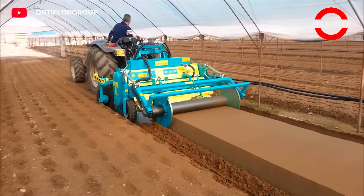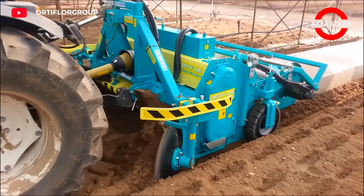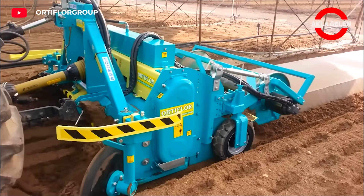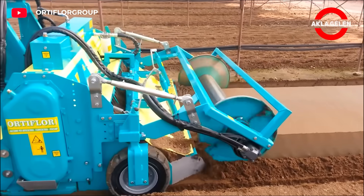This machine moves on the soil with hydraulic cylinders and creates a smooth and equal planting bed. It is a modern and efficient agricultural machine. It can adjust the depth of the seed and the distance between the rows.